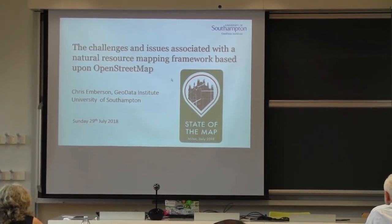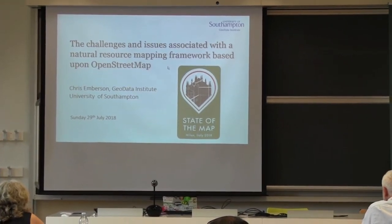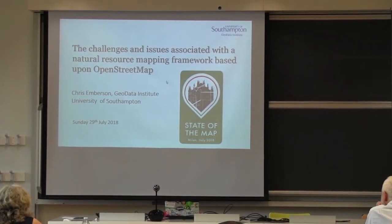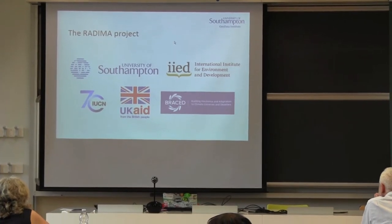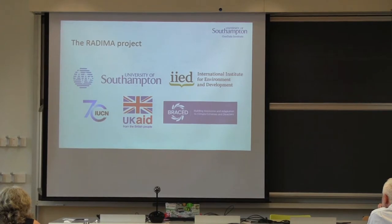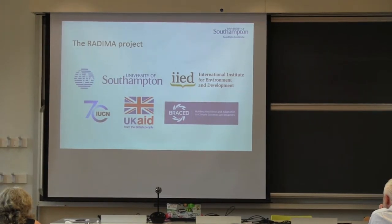So hopefully you can all see this. Please do signal if there's any issues in connectivity. So I'm going to present to you the Redeemer project. This is the name given to the Natural Resource Mapping Project at the University of Southampton. It's run by the Geodata Institute at the University of Southampton and has been developed in close collaboration with the International Institute for Environment and Development, IIED.